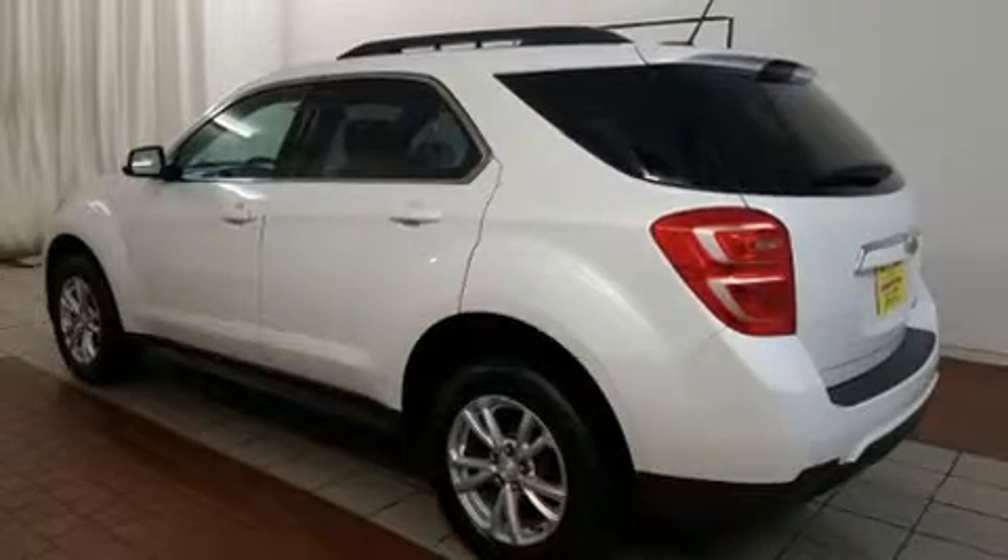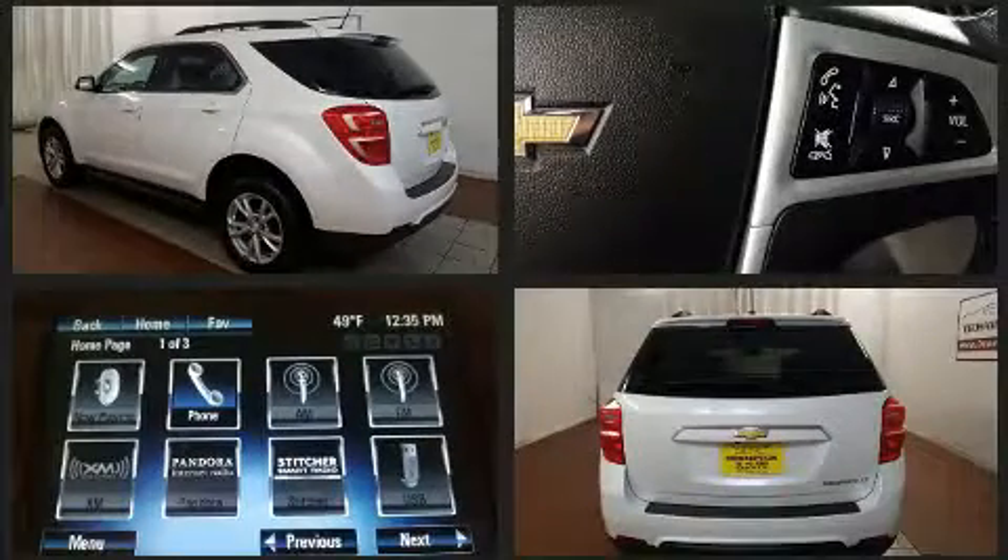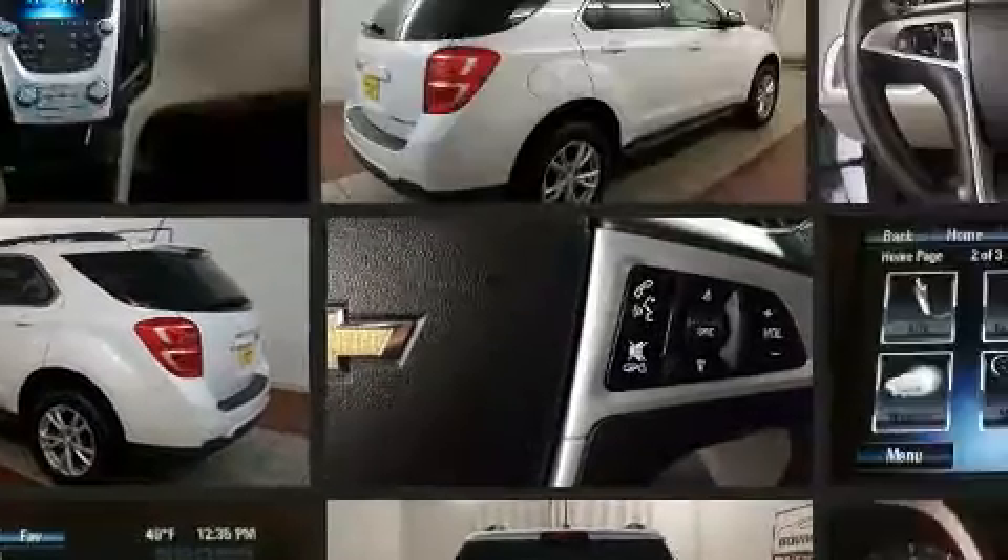Discerning drivers will appreciate the 2016 Chevrolet Equinox. With just over 20,000 miles on the odometer, this four-door sport utility vehicle prioritizes comfort, safety, and convenience.